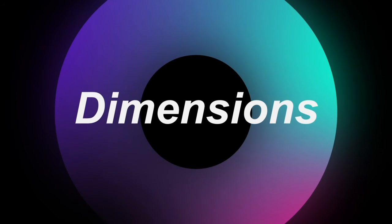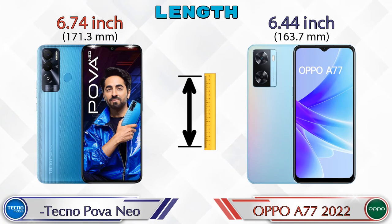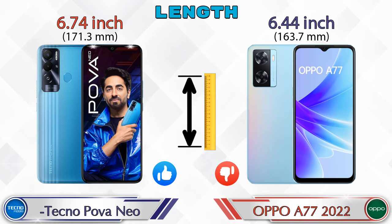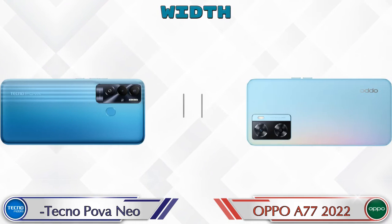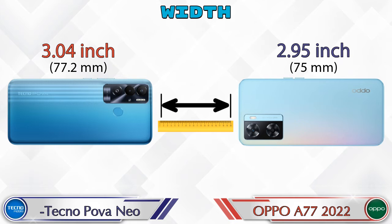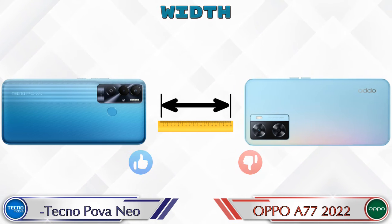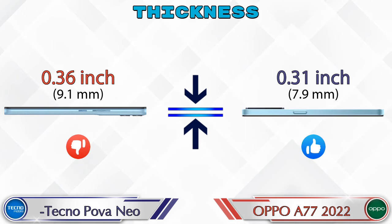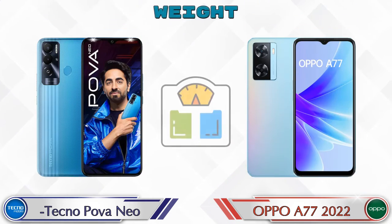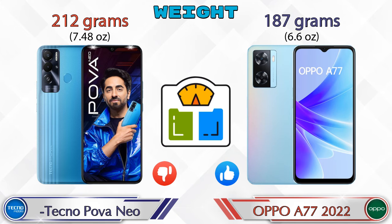Now let's check the dimensions. Length: Power Neo is 6.74 inches and A77 2022 is 6.44 inches, which is less than the Power Neo. Width: Power Neo is 3.04 inches and A77 2022 is 2.95 inches, also less than the Power Neo. Thickness: Power Neo is 0.36 inches and A77 2022 is 0.31 inches. Weight: Power Neo is 212 grams and A77 2022 is 187 grams.